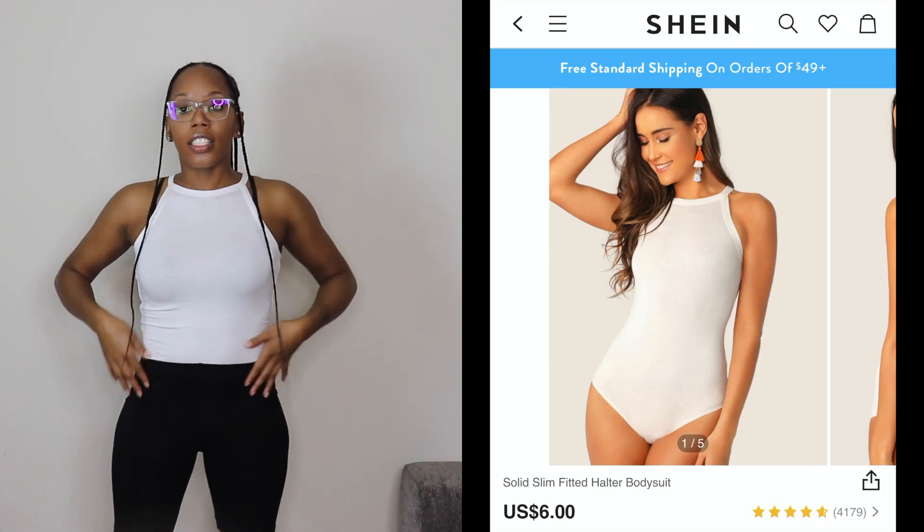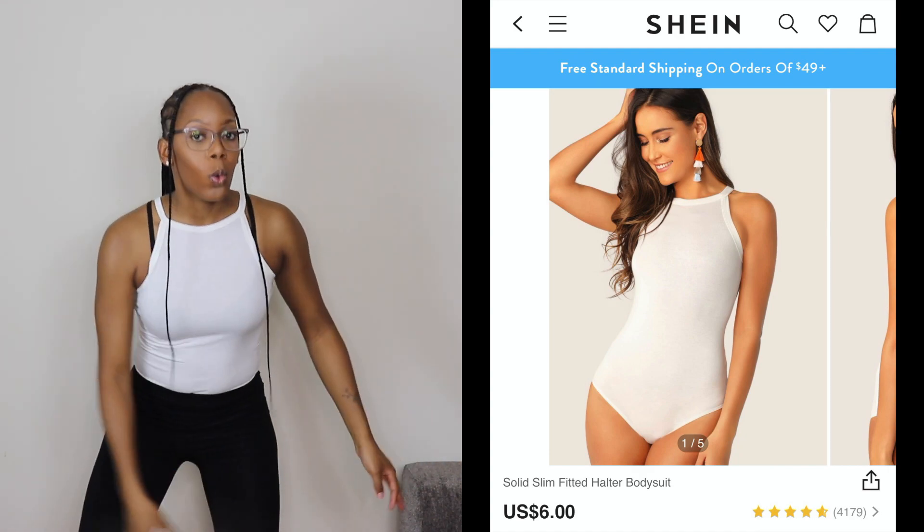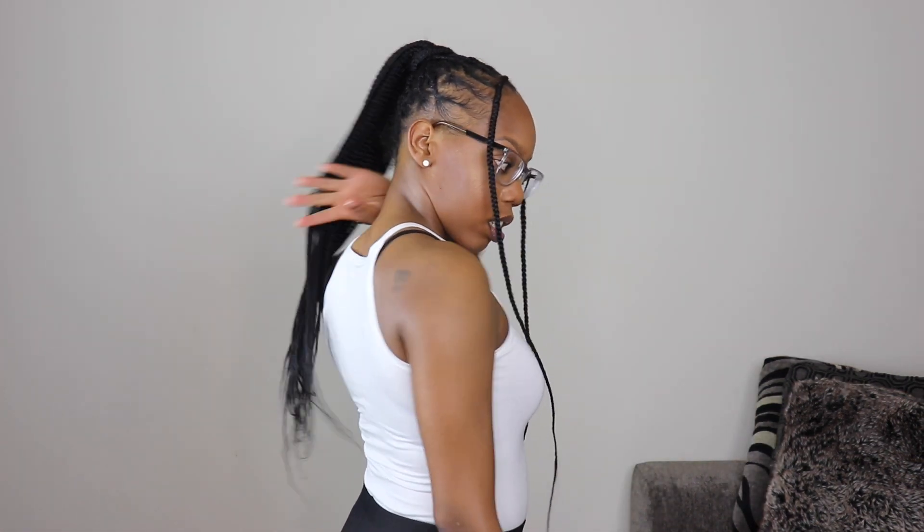This is a basic white tunic — it has a square neckline and spaghetti straps, comes down here. It's cute but so simple you'd have to spice it up with a necklace and some hoop earrings. It is a leotard so it clips under the crotch. It's simple, cute, and comfy — no complaints. It's a small.